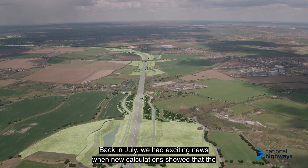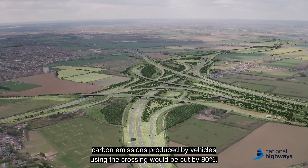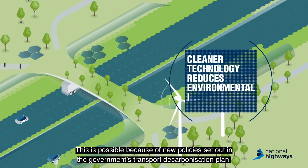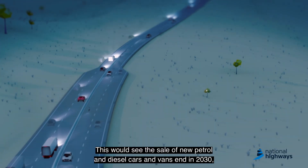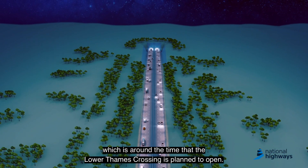Back in July we had exciting news when new calculations showed that the carbon emissions produced by vehicles using the crossing would be cut by 80 percent. This is possible because of new policies set out in the government's transport decarbonisation plan, which would see the sale of new petrol and diesel cars and vans end in 2030 — around the time that the Lower Thames Crossing is planned to open.